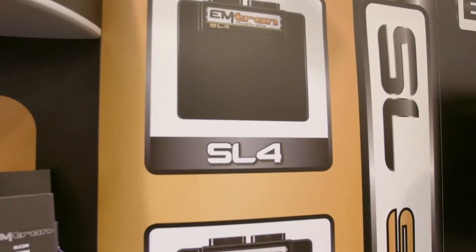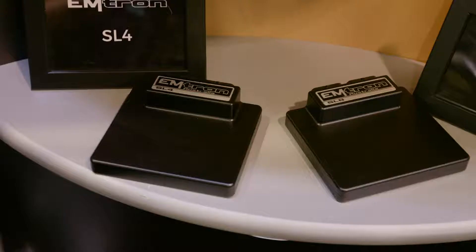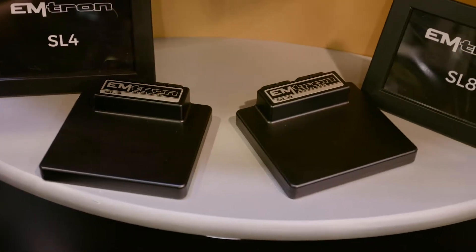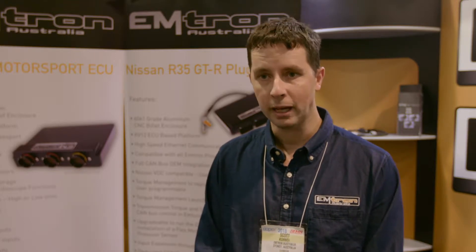Our ECU range starts from the SL series — we run from a SL4 to an SL8. And at SEMA we're going to be releasing the SL6. That's a 68-pin connector ECU, extremely powerful, and light and compact is the name of the game for that one.